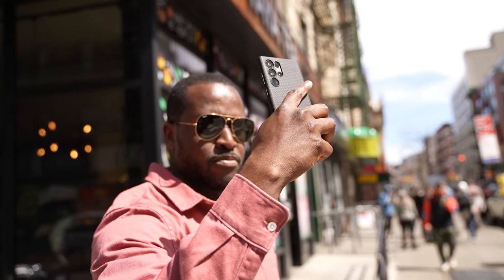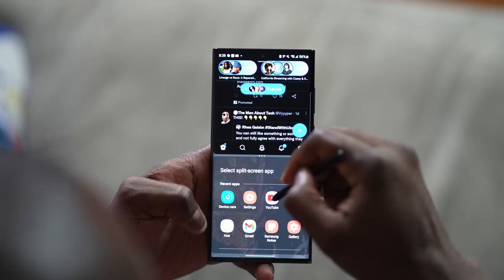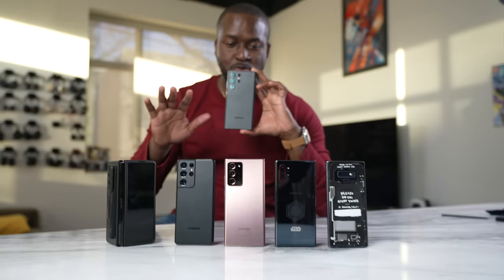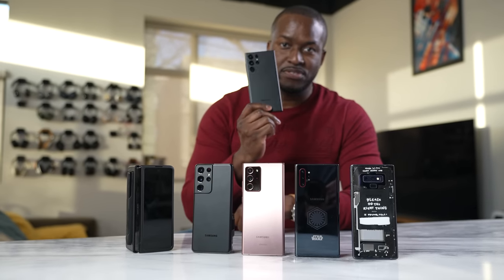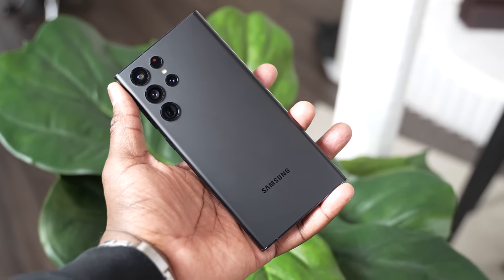The Galaxy S line sets the standard for Android phones throughout the year. The S22 Ultra is no different, and honestly I was super excited when this device was announced. I'm a Galaxy Note user, and it's everything the Galaxy Note is in all but name. When we look at this device in the year that it's come out, I have to give you my full expression of how I felt from beginning to end, and also what I expect to see coming in the future.